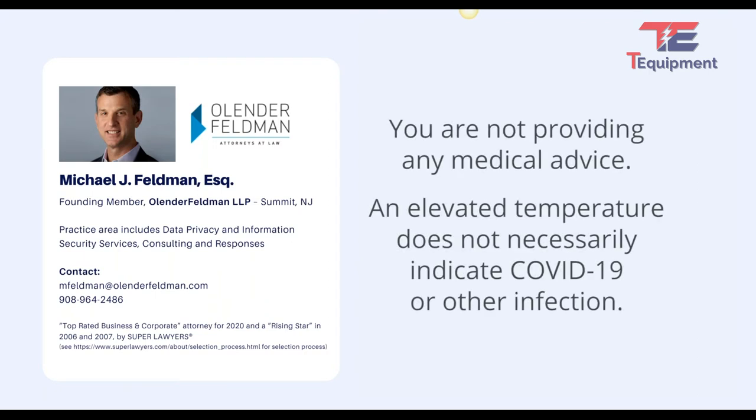You also want people to know that you're not providing any medical advice. If somebody has a temperature — the standard tends to be 100.4, though that may vary — you want to let people know that it's up to them to go to a doctor or medical professional to make a determination as to whether they are sick, whether it's coronavirus or otherwise. It may seem obvious, but you want to have all this in policies and procedures and let people know.